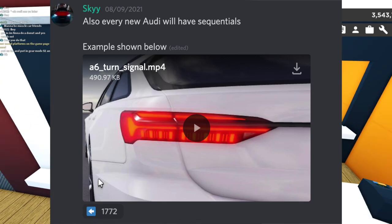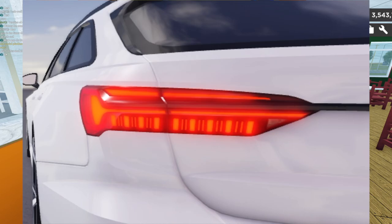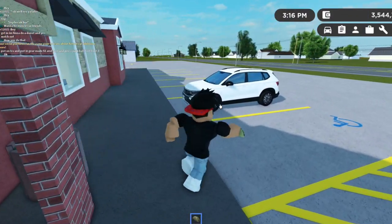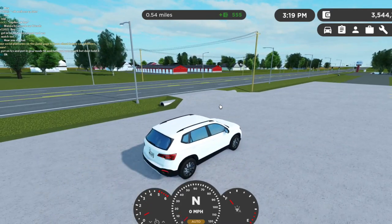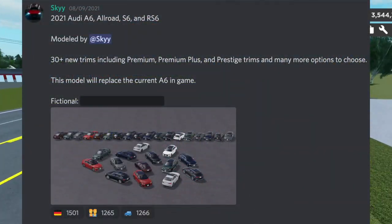Next we have a new rear light for the Audis. They said every new Audi will have sequentials, so here's an example playing right now. As you guys can see, that is actually really cool — it just makes the game more realistic and better looking. I like when they actually add animations like that.